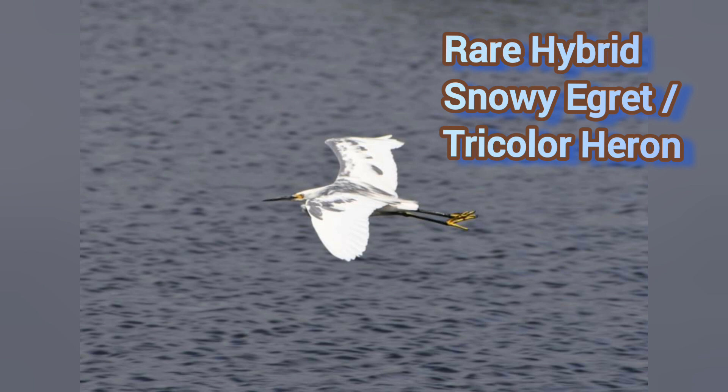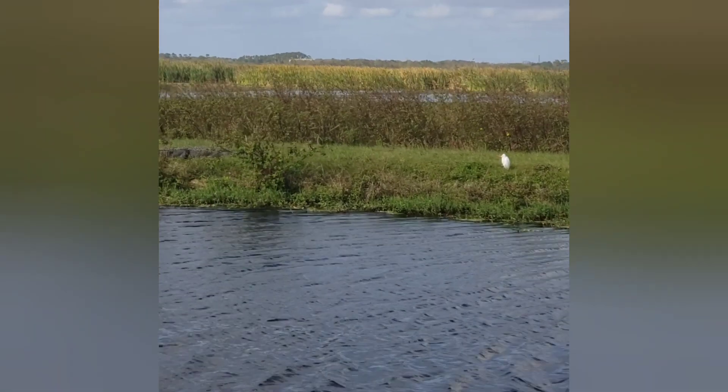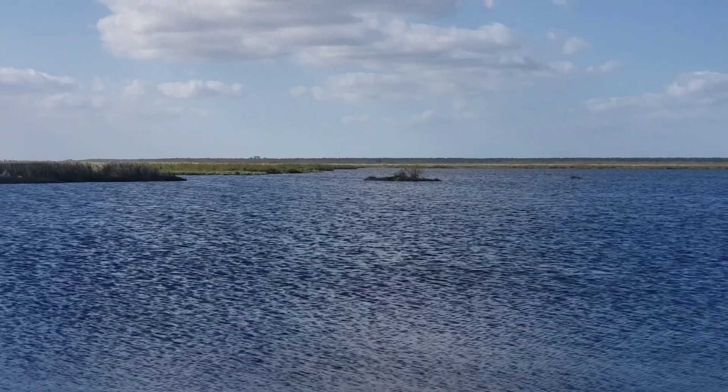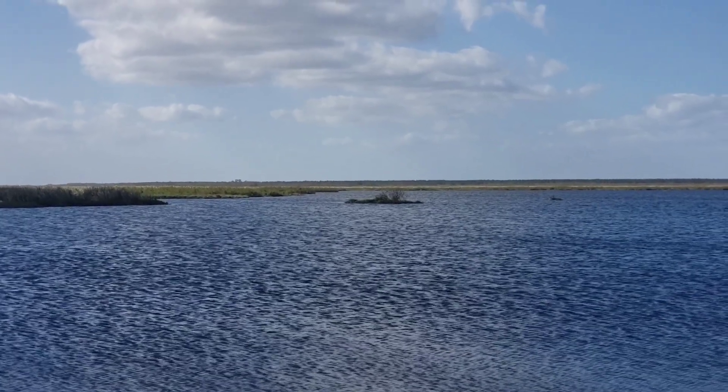Now, this is a hybrid — actually a snowy and tricolor hybrid that you can find where variety like that occurs. But for the most part, we've gone over what you're going to see in Central Florida when you're birding with these types of birds.